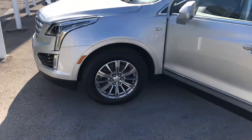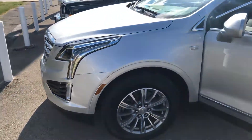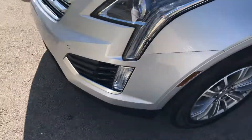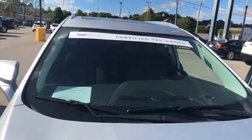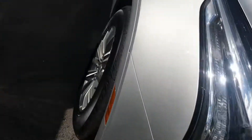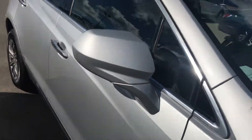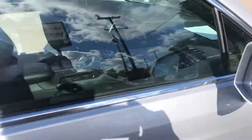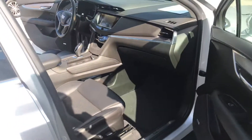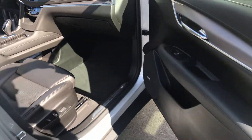Good morning. This is Rick Palmer with Columbiana Cadillac, and this is a 2017 XT5, silver in color with aluminum wheels. It's a certified pre-owned with 31,000 miles, panoramic sunroof, and ebony leather interior with dual power seats.